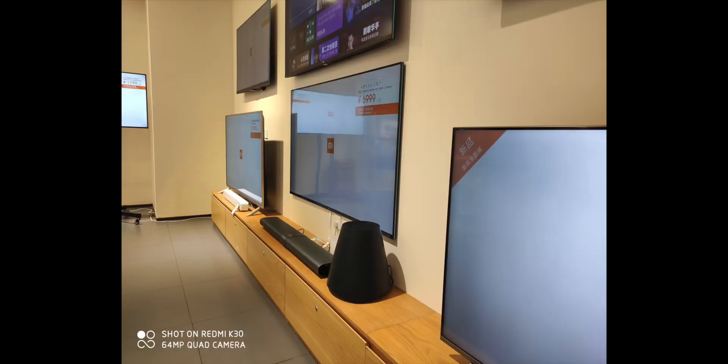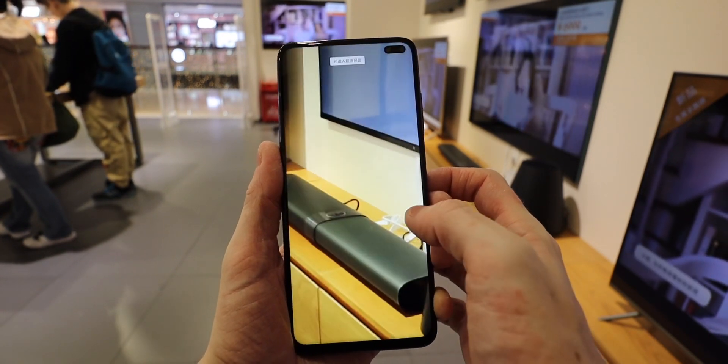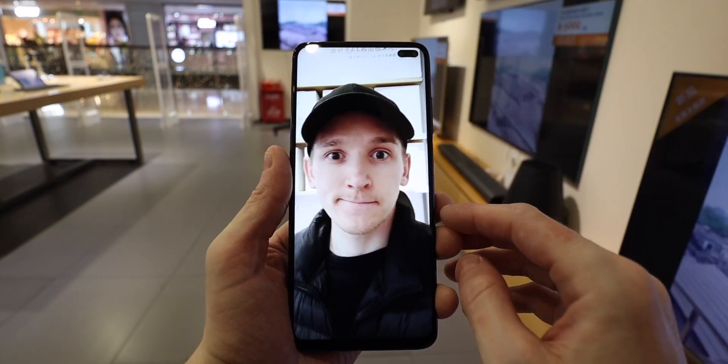Along with the Sony IMX686 on the 5G version, you get a 5-megapixel portrait lens, an 8-megapixel ultrawide, and a 2-megapixel macro sensor. On the 4G version, that 5-megapixel portrait lens changes to a 2-megapixel lens.